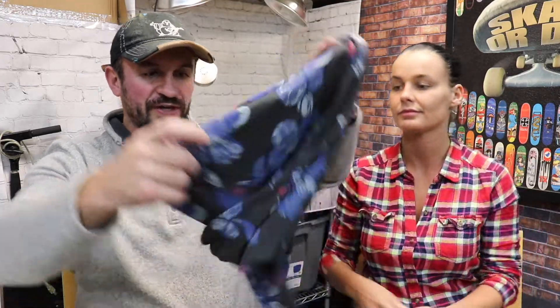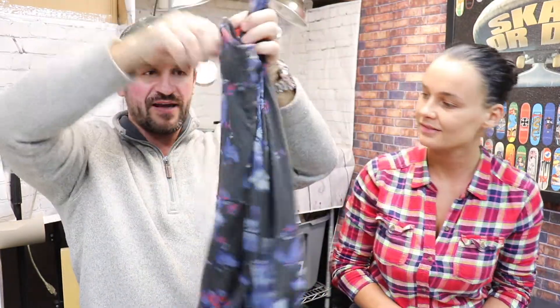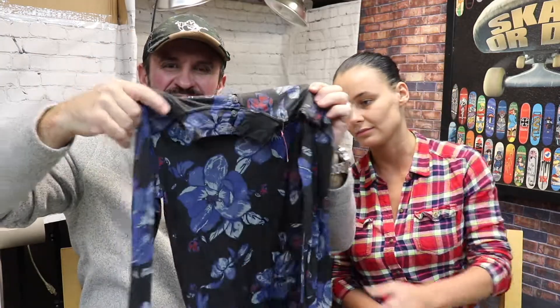First clothing item. This is a nice color — the brand is Free People. We paid $5. This is only probably $35 plus shipping — nothing crazy. But at the same time, you want to make sure you've got some inventory.